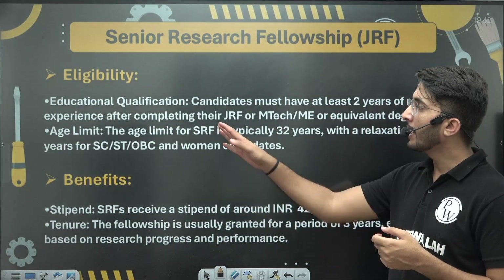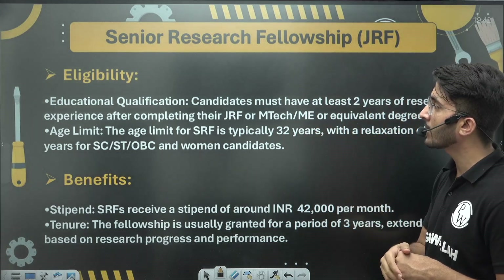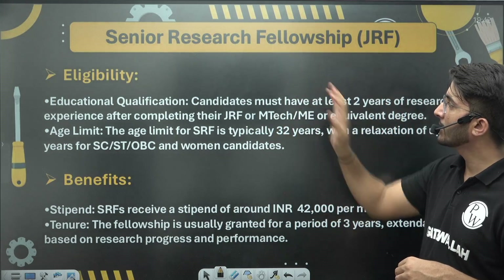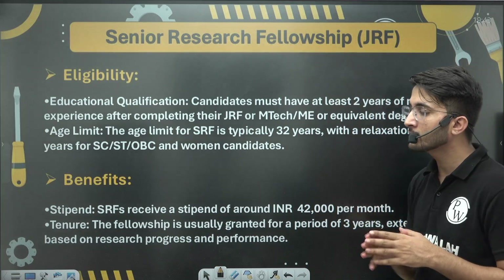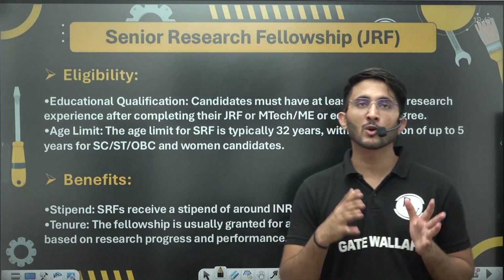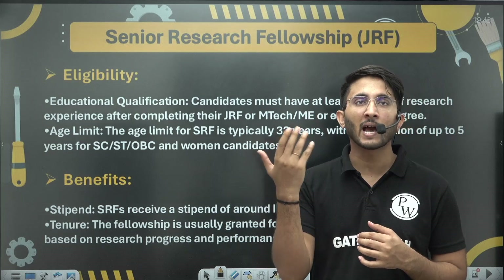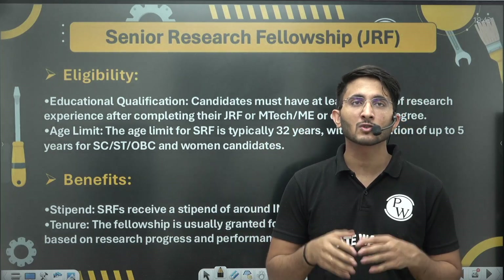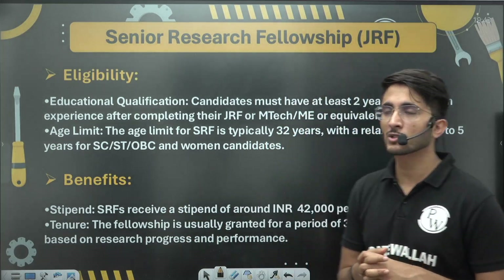For Senior Research Fellowship eligibility, you need at least 2 years of research experience after completing your JRF. Alternatively, if you have completed your graduation with a GATE Scorecard and have 1 to 2 years of job experience, you can apply. You can also apply directly after completing your ME or M.Tech.